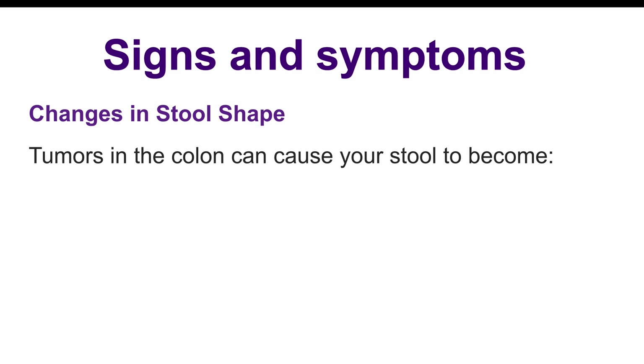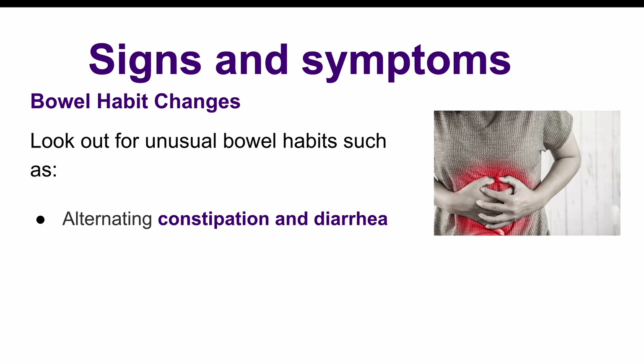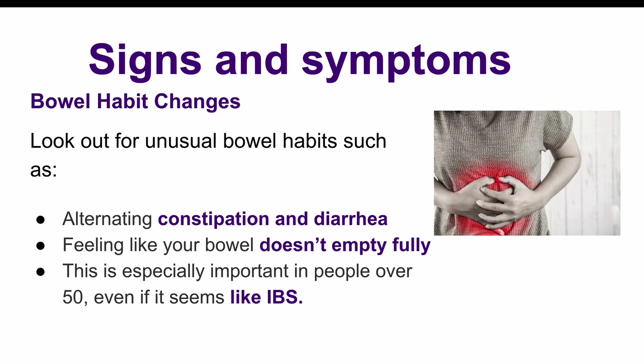Another key sign to watch for is a change in the shape of your stool. If there's a tumor in the colon, the stool has to pass around it, and this can cause the stool to become thin or pencil-shaped. If you notice this, especially if the tumor is in the left colon, it's something to get checked out. People with colon cancer may also experience changes in their bowel habits — for example, alternating between constipation and diarrhea, especially if the tumor is in the left colon. This can sometimes look like irritable bowel syndrome (IBS), but if you're over 50, it's definitely worth investigating further.